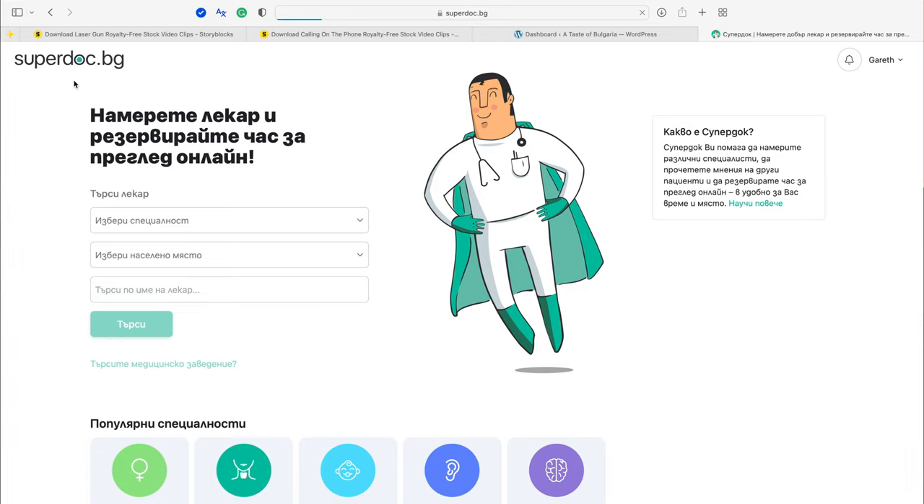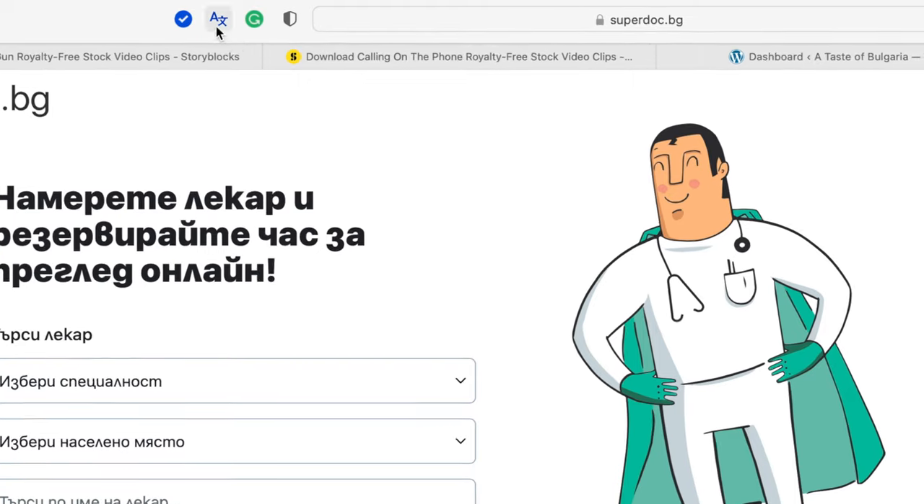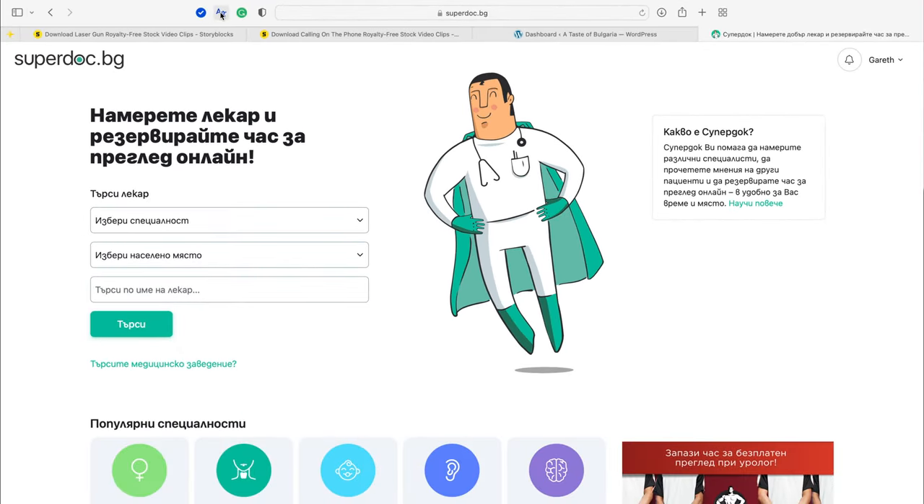One thing you might also notice when you very first see this website is that it's not in English. So you're going to need to get a translator for your toolbar within your web browser. Once you do that, everything is translated into very good English and you can still type all your information in Latin letters.